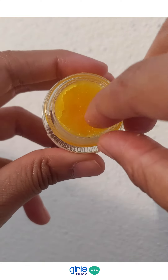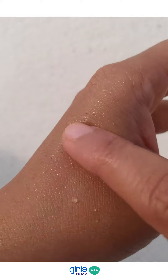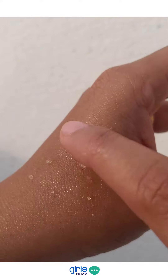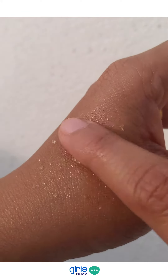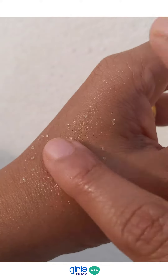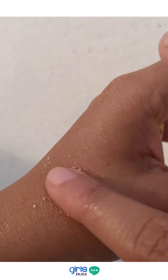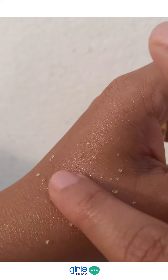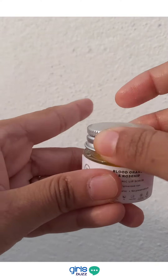To use this product, just take a little bit and gently scrub it onto your lips. As you're scrubbing, you'll realize that the sugar granules melt away and form a balmy consistency. Leave the product on for about 2-3 minutes, then wash it off with a damp cloth or water. For best results, always follow it up with a lip balm of your choice.